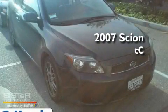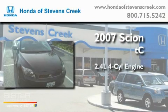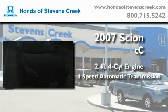This is a 2007 Scion TC. It features a 2.4-liter four-cylinder engine and a four-speed automatic transmission.